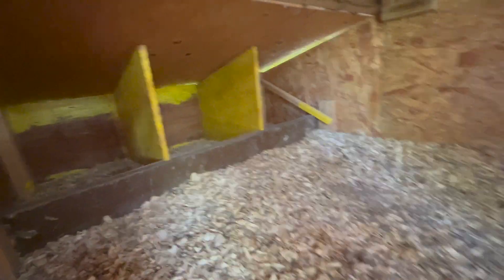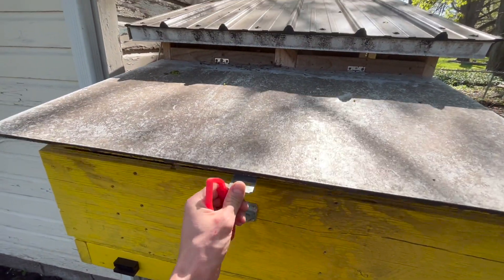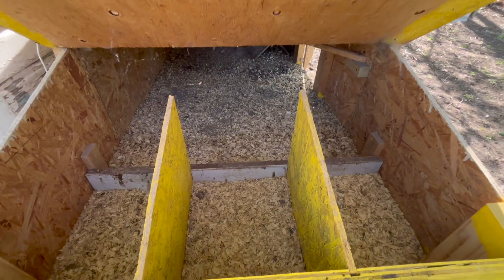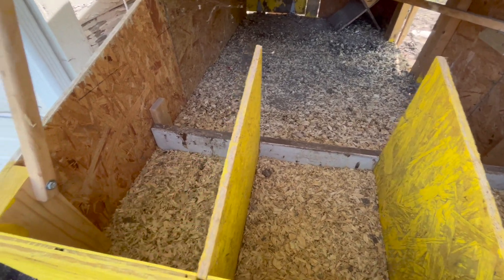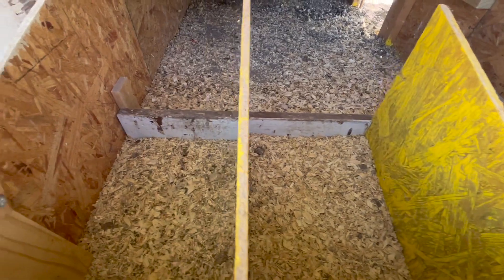So keep your nesting boxes as low as you can. Inside the nesting boxes you'll see I have a loose board so you can remove it to clean the area really nicely. The cleaner your nesting boxes, the cleaner your eggs will be.